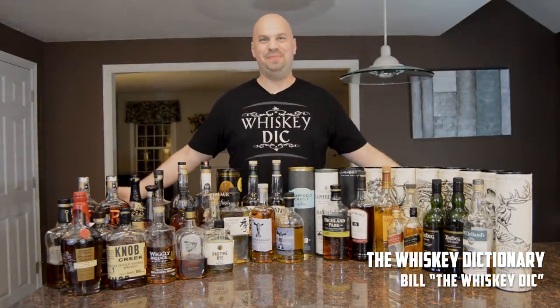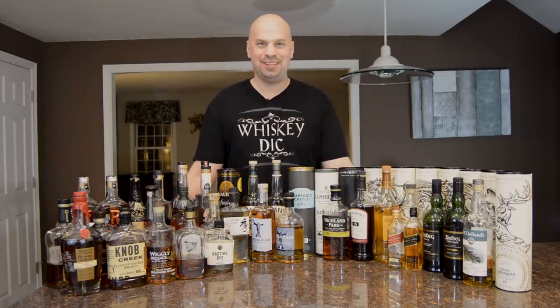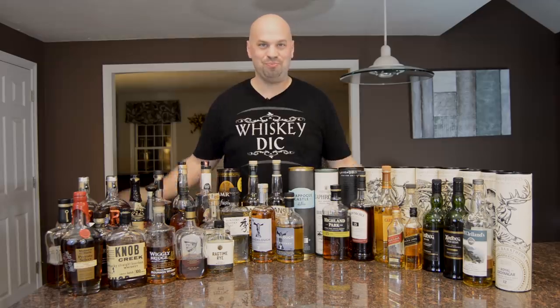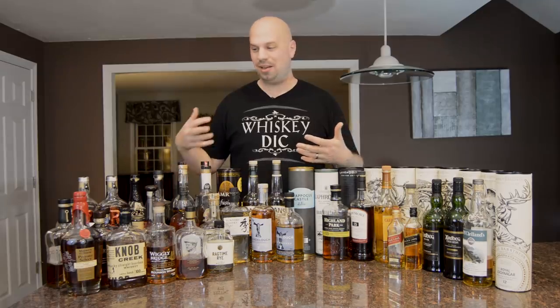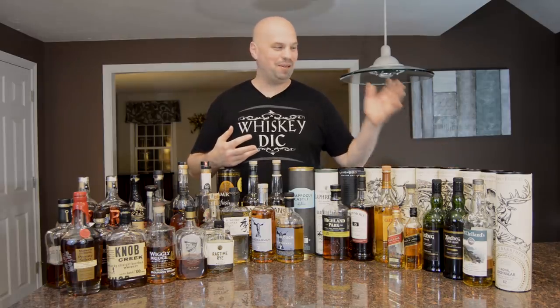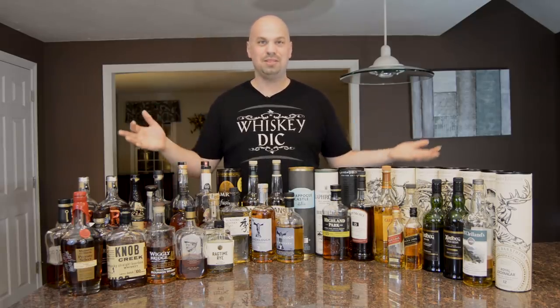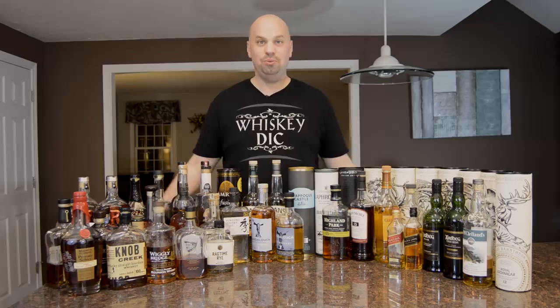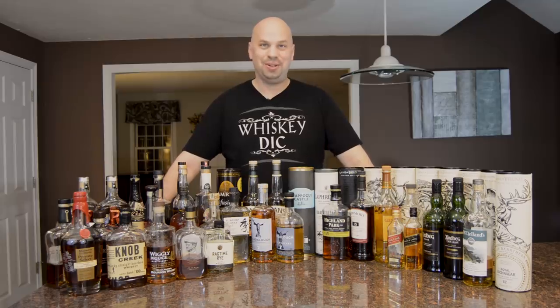Hello everybody and welcome to the Whiskey Dictionary. This is my bar, or at least all of the whiskey contents in it. I like to do these videos every year — it's fun just to see what's in here. I have an organization system going on where all of the bottles on one side are ones I've reviewed before and can drink at my leisure, while the ones on the other side are ones I haven't reviewed and can drink but shouldn't finish. So some of these are going to look familiar, and some are going to look new — at least you'll know what I'm planning on reviewing in the upcoming future.